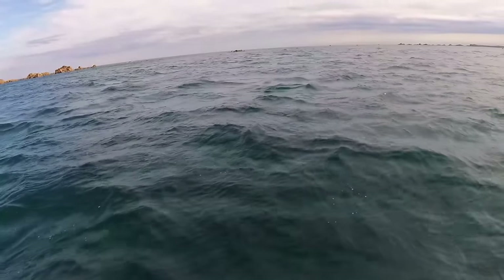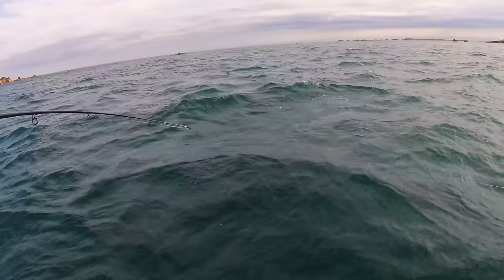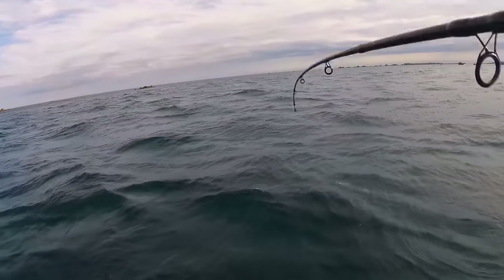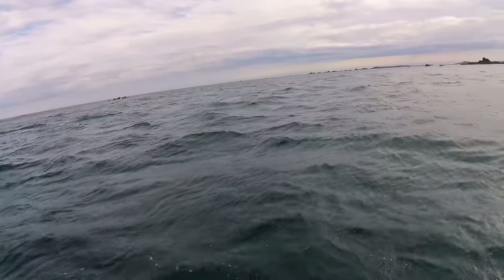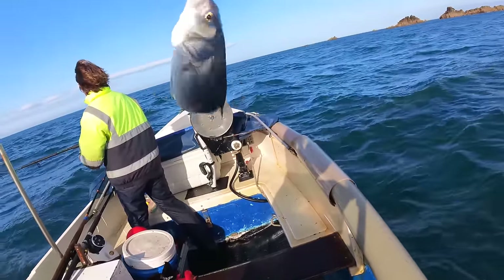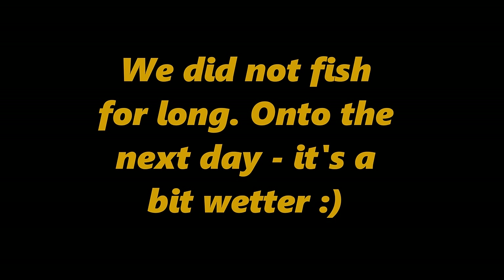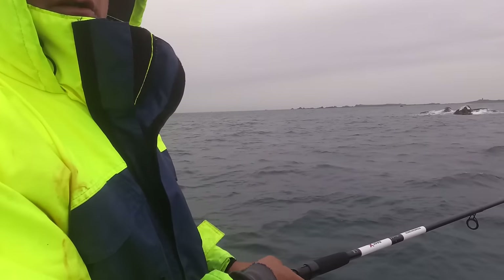I've got to say it, these lures are insane - insanely good - and I'm very critical of lures. There's a lot of rubbish out on the market but these are really good. Here we go again - oh look at that! That's a better one, look at that. There you go, much better fish - probably nearer to the 50 mark that one. And that was on the Arctic Assassin as well.